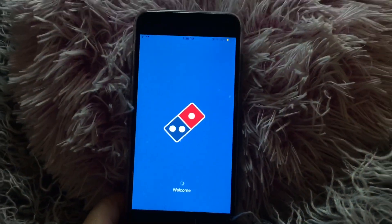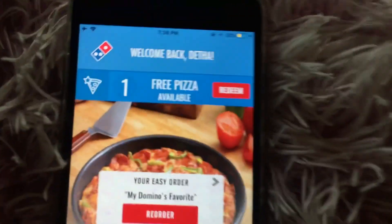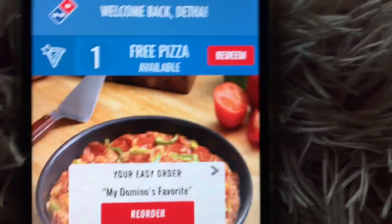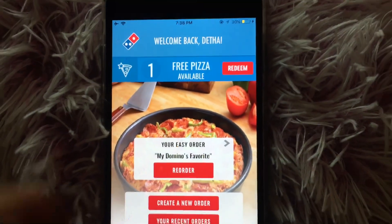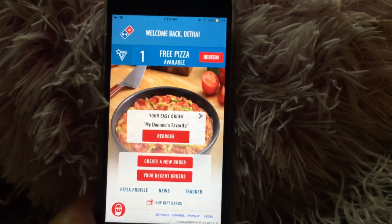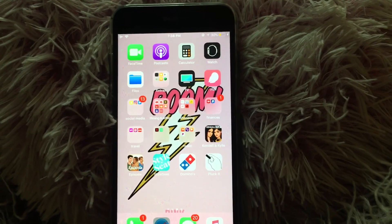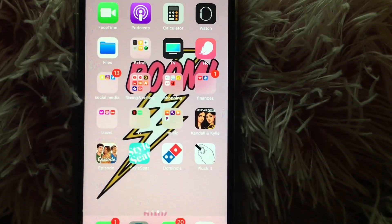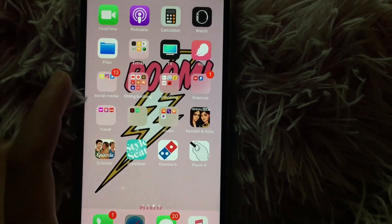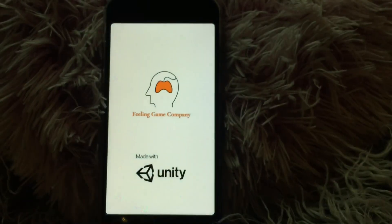And then I have Domino's, because we order from Domino's a lot since no other pizza place delivers to our house. As you can see we have one free pizza available. It's this really cool thing — if you create a Domino's profile, for every order you do you get 10 points, and if you get 60 points you can get a free pizza.